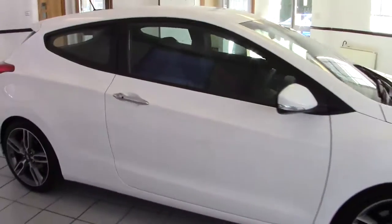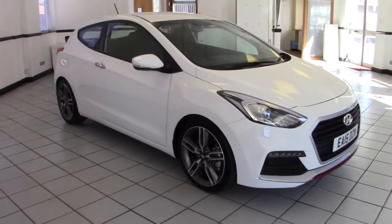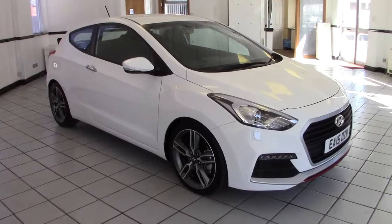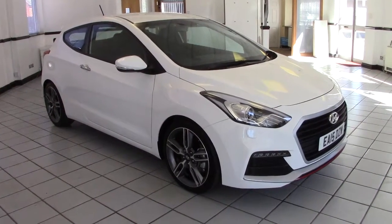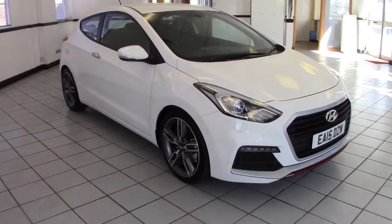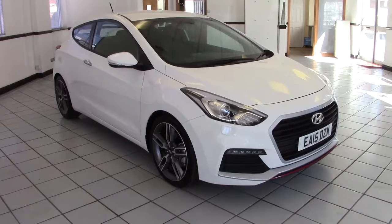So there you have it — a fantastic low mileage example of the exciting i30 Turbo. A rare car, a lovely car to own, great car to look at, lovely car to drive. Please contact us via the website to arrange your test drive, and thanks for watching.